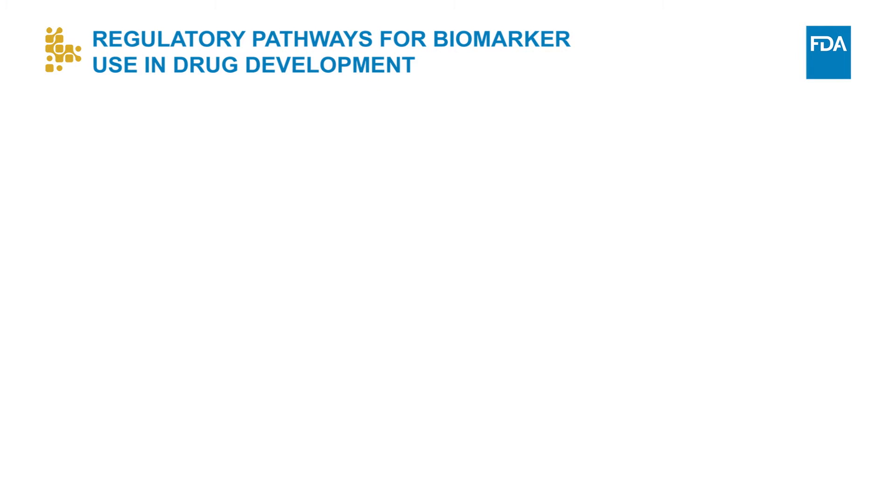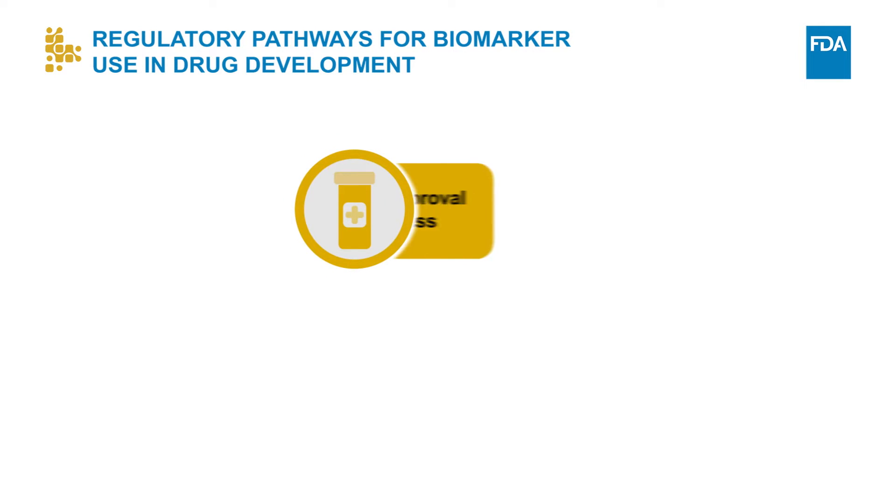Biomarkers have long been used in drug development. One of the primary pathways through which biomarkers are accepted for use in drug development is through the drug approval process. In this pathway, the biomarker is included in the regulatory submission process for drug approval, such as in an IND, BLA, or NDA submission, and can gain acceptance for use in that specific drug development program.